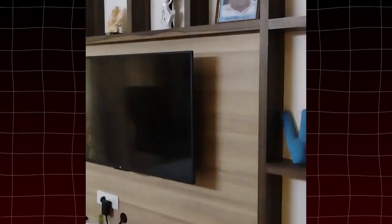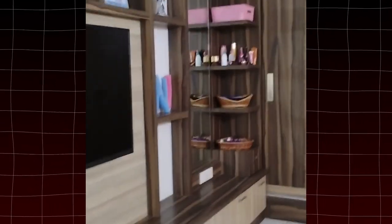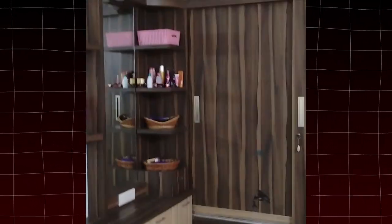Now we have our second master bedroom, same as the first one with an attached washroom and your private balcony area. You have some decor, built-in custom wardrobes, and a TV setup over there.